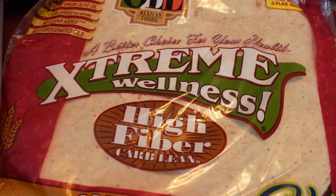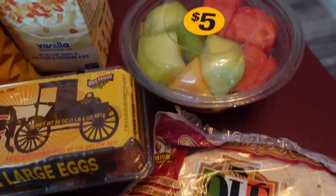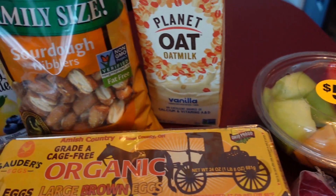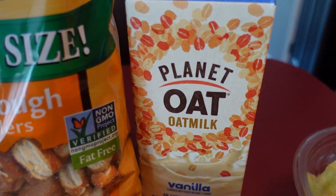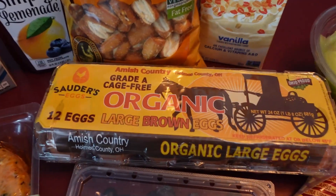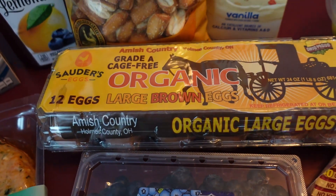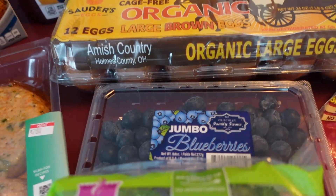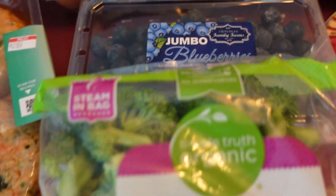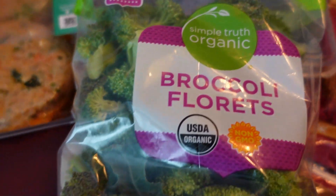Starting off with the Extreme Wellness wraps — Chevy loves those, they're awesome. We got a little bowl of mixed melons, some Planet Oat milk so I can have cereal now — we don't do regular milk here. And we got some Ohio Amish organic brown eggs. Chi Chi got some blueberries, the jumbo ones — she shares them with Bella.